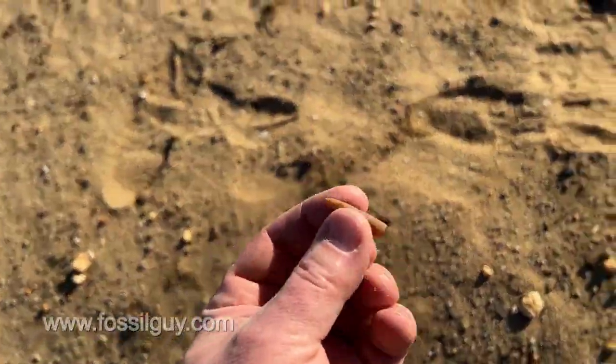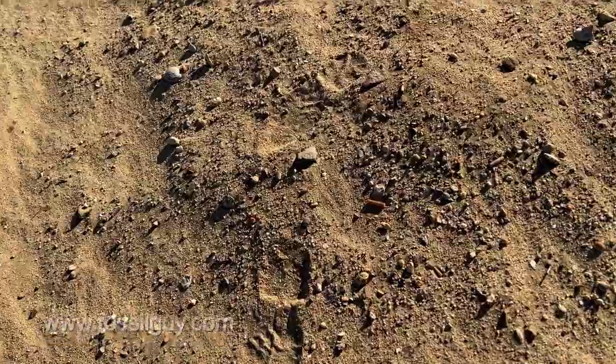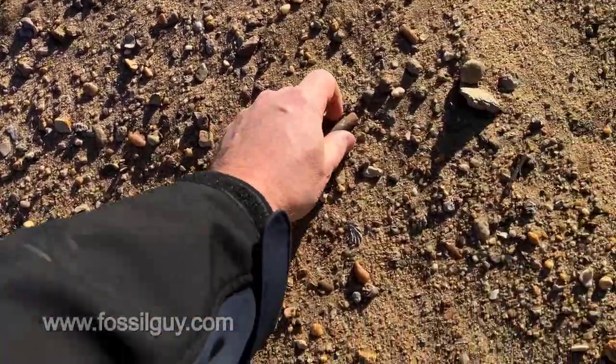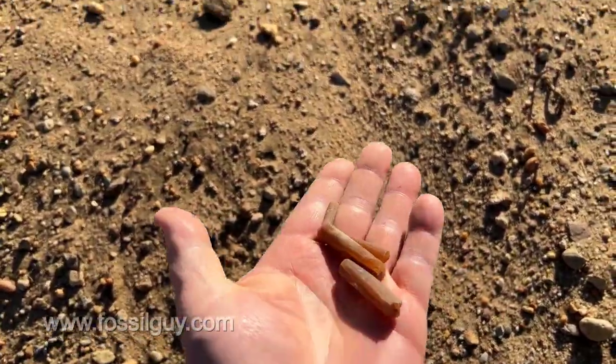These are kind of like little squid-type creatures, but these are the internal shells of them. If you just look around you can usually find a bunch of them. In just a matter of seconds you can grab a little fistful of belemnite fossils here.